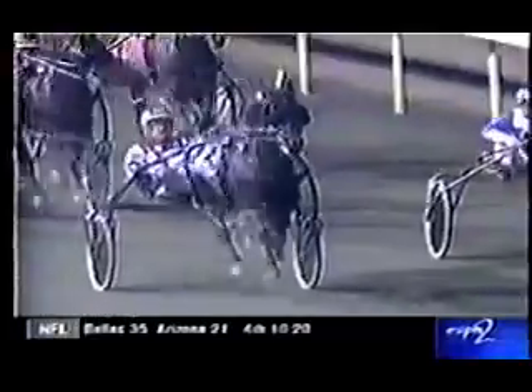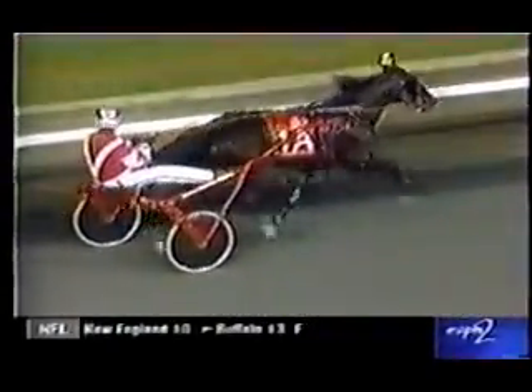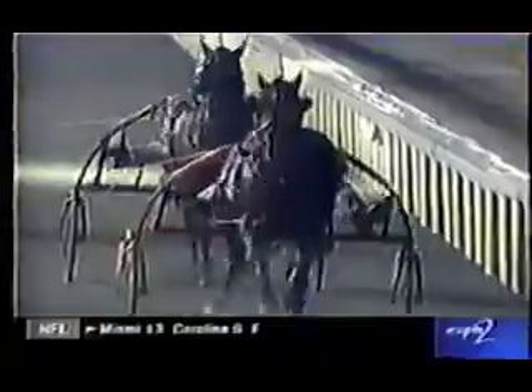Coming to the wire. Art Escape and Browning Blue Chip on the outside, Dragon Again in tow. Coming to the wire — it's Art Escape and Browning Blue Chip. Too close to call. A photo all the way.